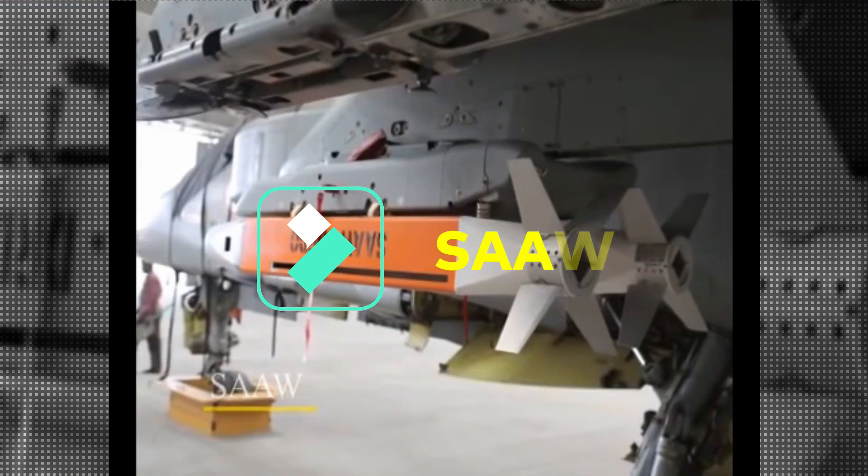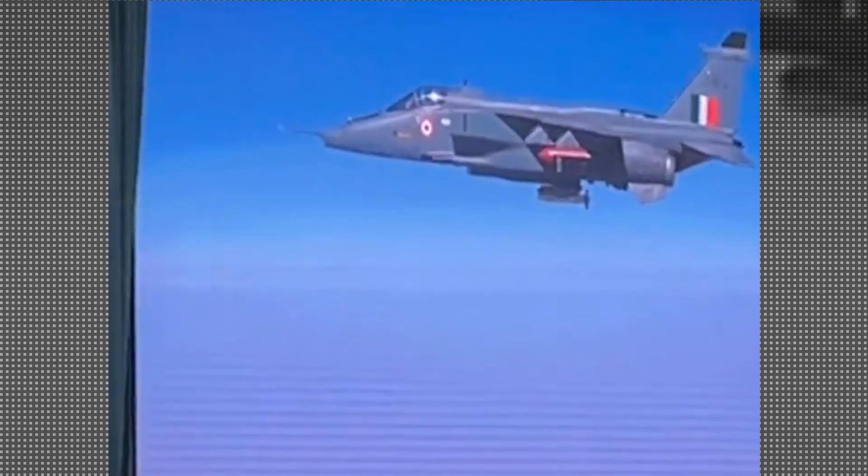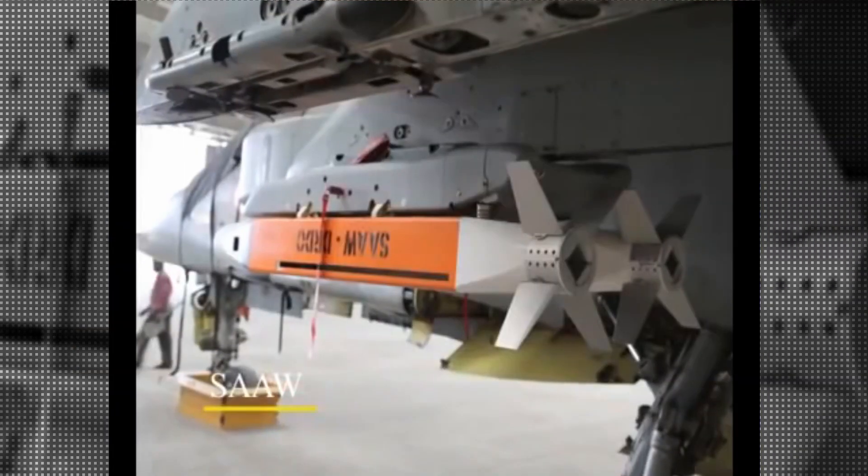The SAW, or Smart Anti-Airfield Weapon, has been tested 10 times with different types of seekers. It has been tested from Jaguar, Hawk, and Su-30 MKI, and there are plans to integrate it with Rafale and Tejas MK1A. The Su-30 MKI can carry 32 SAW bombs, which can take out a large number of targets. As per the latest report, a further test of SAW is also planned by the Indian Air Force.